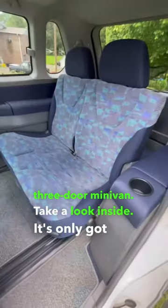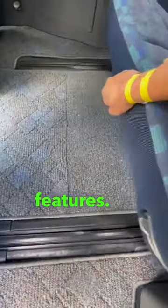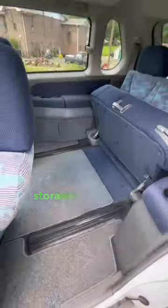Take a look inside — it's only got one row of seats, but they do have some pretty special features, like the slider here. And if you pull up on this, you can make extra storage in the rear.